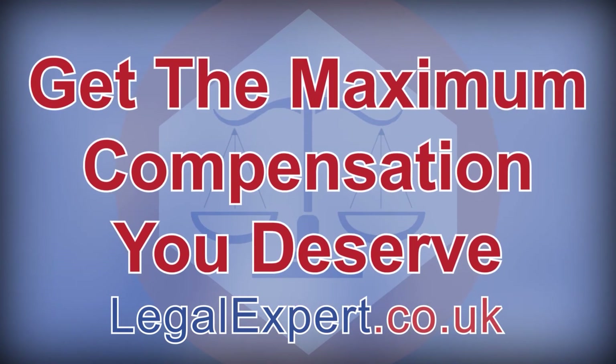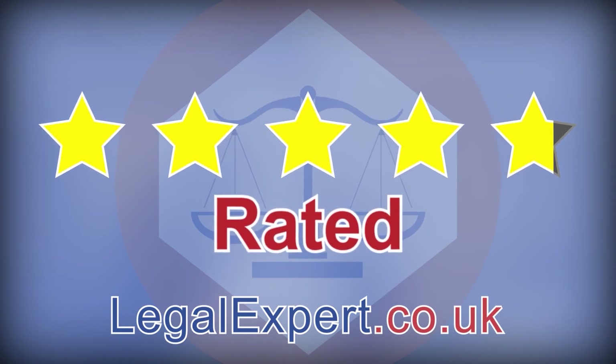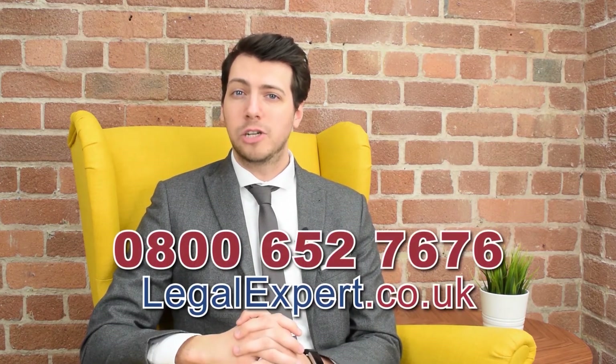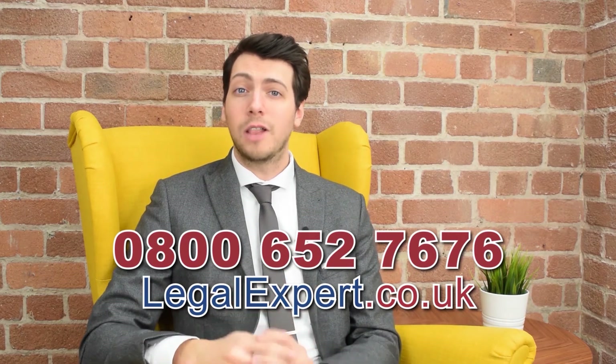Get the maximum compensation that you deserve. We're rated 4.8 out of 5 stars and we have specialist solicitors with up to 30 years of experience. It'll only take a couple of minutes for our team to help establish whether or not you have a valid claim. Call now on 0800 652 7676 or visit our live chat service at legalexpert.co.uk. Don't forget to subscribe as we'll be uploading helpful videos like this one regularly. You can also check out one of our recommended videos or head over to legalexpert.co.uk where you can read community questions on our forum, get free advice from our live chat, and seek assistance for compensation on a no-win, no-fee basis with your personal injury claim.